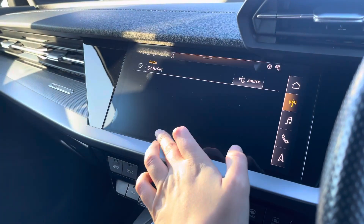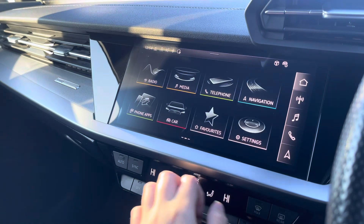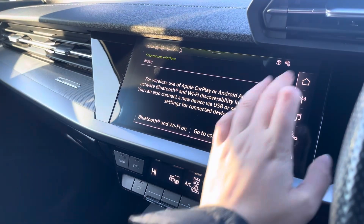Over to the multimedia, we've got DAB and radio stations which provide you with a larger variety suitable for all passengers to enjoy. You can also connect your smartphone via Bluetooth for the use of CarPlay and Android Auto.